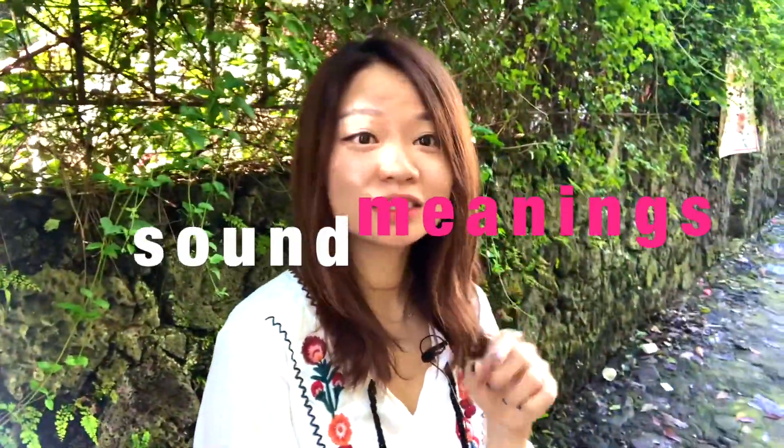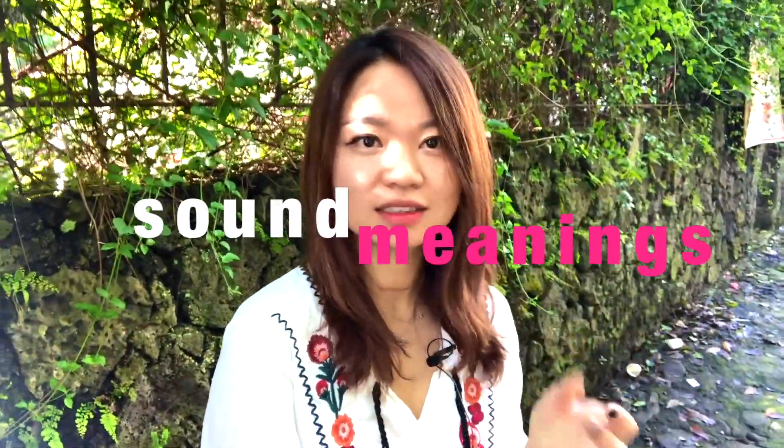Step 1: Connect the sound and the meanings in your head. Whenever you hear a character, you should be able to know the meanings immediately.